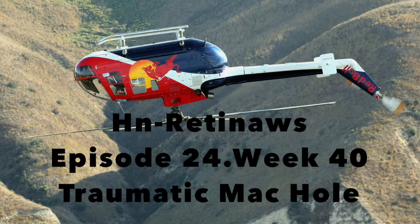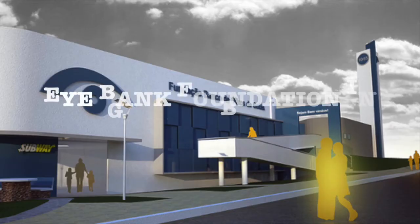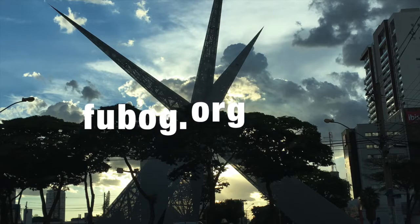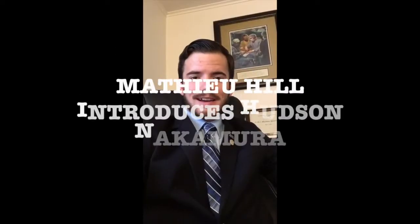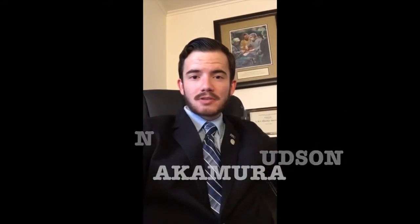Hi, we are back again on H&N Retinals, episode 24, week 40, on Traumatic Macular Hole. This is the iBank Foundation in Goiania, Brazil. This is Toronto, Canada — Matthew Hill. I'm Matthew Hill, and this is H&N Retinals. This channel was designed for ophthalmologists, residents, and fellows to better understand retinal surgery from the iBank Foundation in Goiania, Brazil. Let's begin.